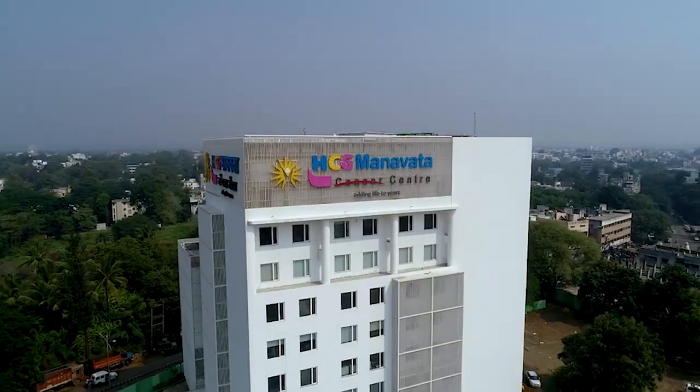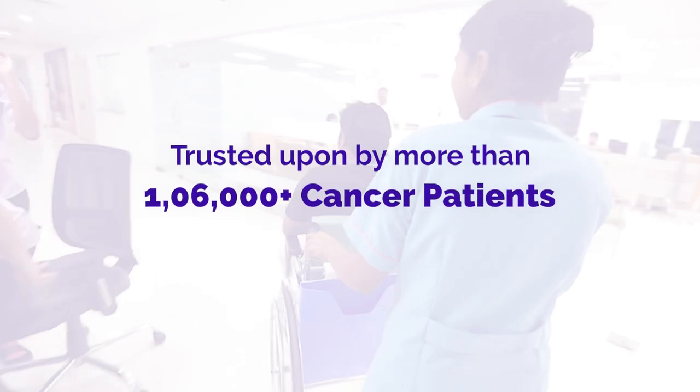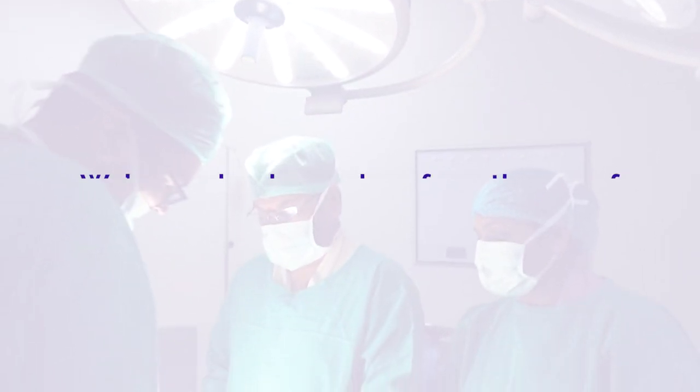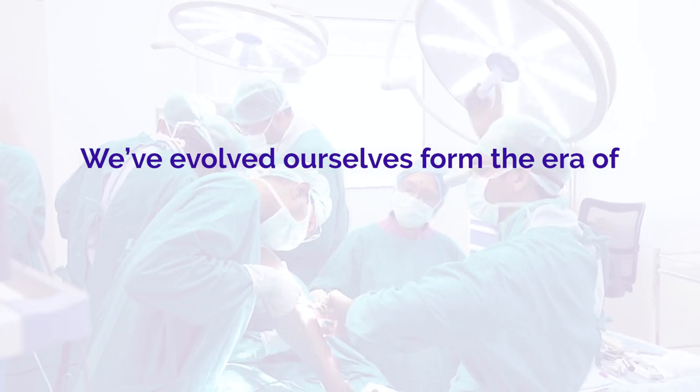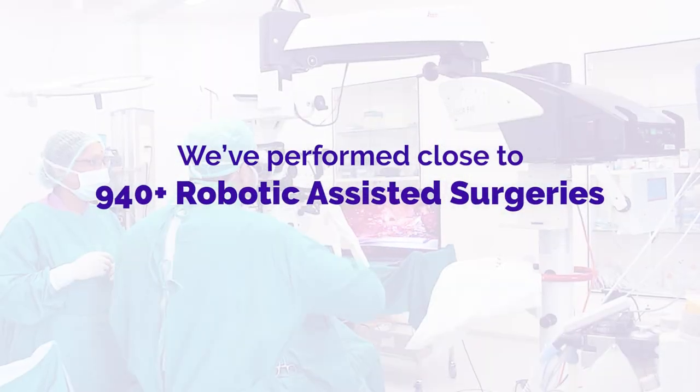All these things are possible only because of technology, and as long as we accept and adapt to technology, it is going to grow and benefit mankind. As the head of the surgical oncology team at HCG Manatha Cancer Centre, it is a proud privilege that in the last 15 years at Nasik, we have been trusted by more than 106,000 cancer patients. We have performed more than 45,000 cancer surgeries and evolved from the era of open surgery, to endoscopic surgery, to laparoscopic surgery, and now in the last three and a half years, close to 940-plus robotic-assisted surgeries.